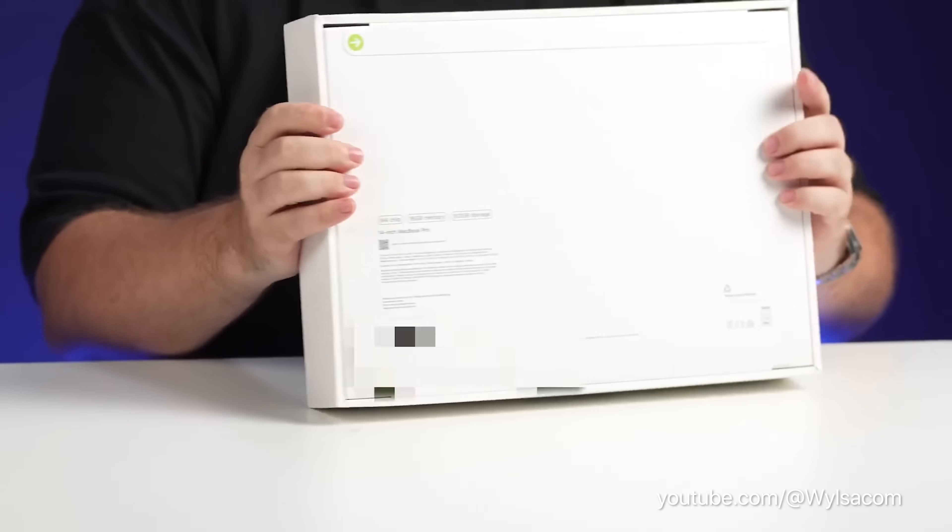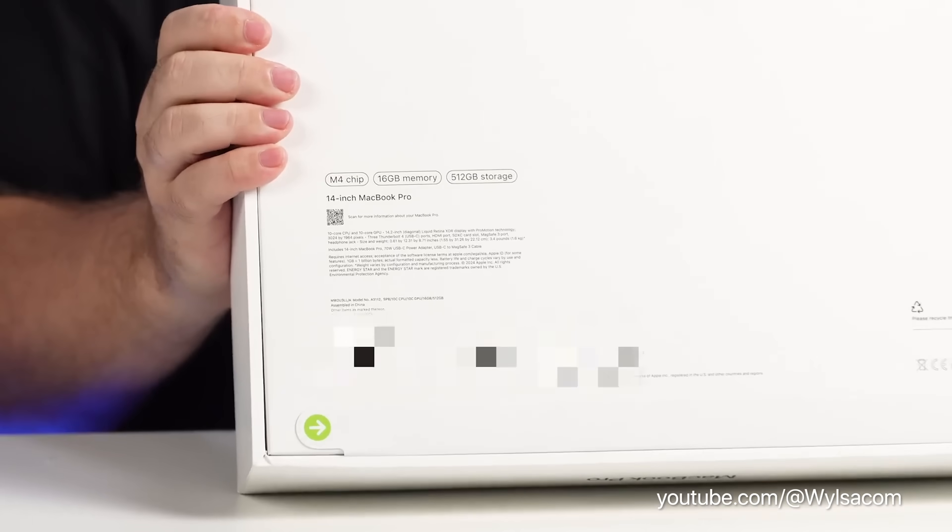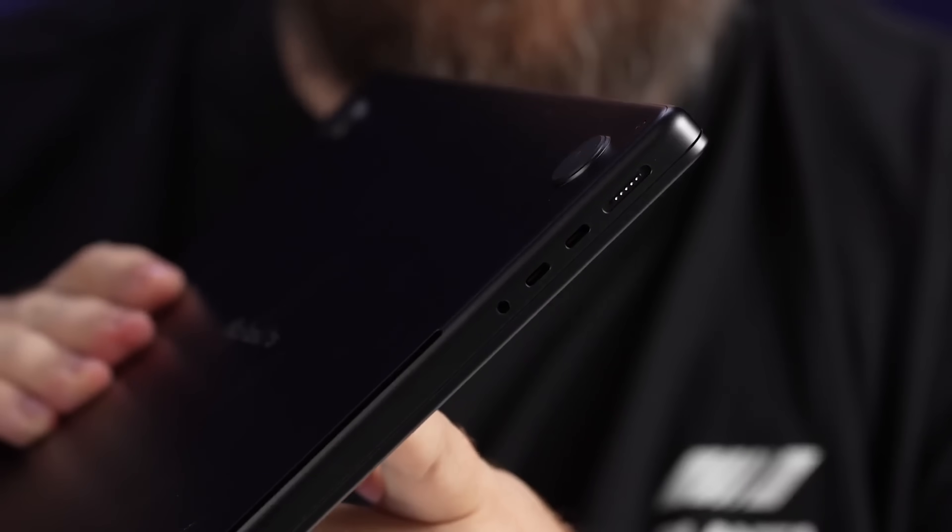There have been rumors that 16GB of unified memory would be the new minimum for all future Macs, and the alleged packaging on this model also shows the MacBook Pro will start with 16GB — unless this was somehow a build-to-order model, which I don't think it was. This 14-inch MacBook Pro will also have three Thunderbolt 4 ports, up from just two ports on the current 14-inch model.